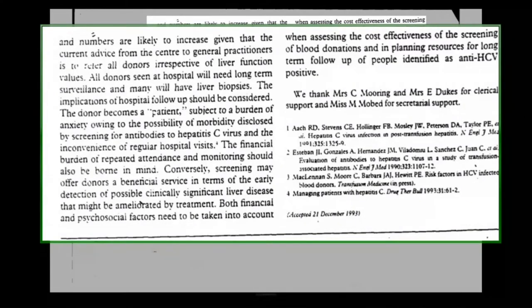Based on these figures, approximately 30 such asymptomatic subjects would be identified annually at the centre once the established donor panel had been screened. The survey shows that after counselling, 13 of 70 donors did not consult their GP about the HCV result. Of those who did, most are being referred to a specialist clinic, and numbers are likely to increase given that the current advice is to refer all donors irrespective of liver function values.